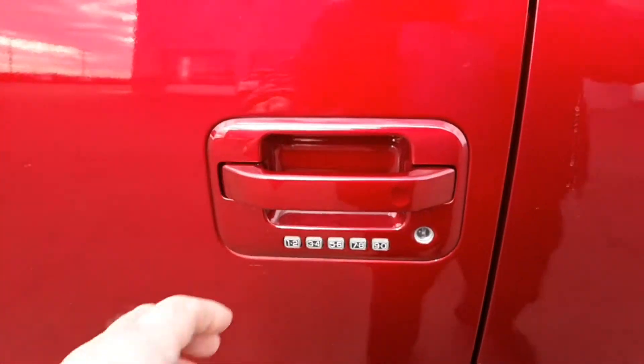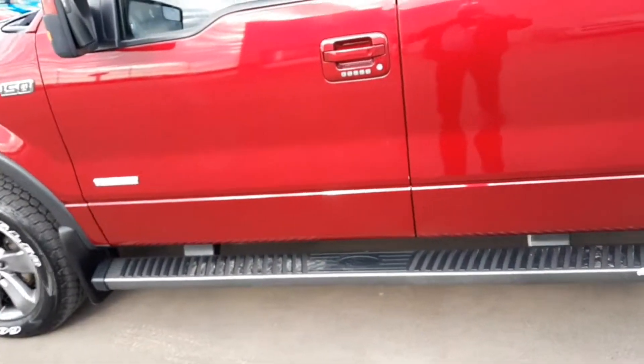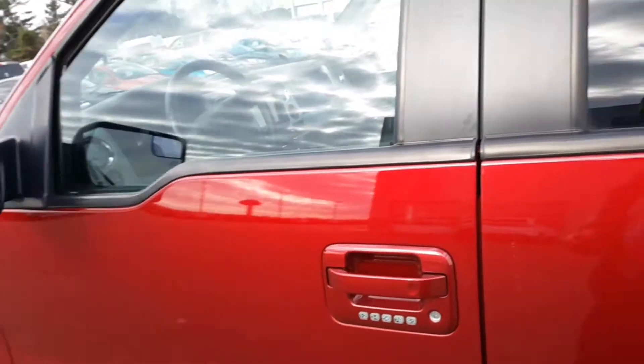Keyless entry. Hold on one second here — power locks, if you didn't notice.